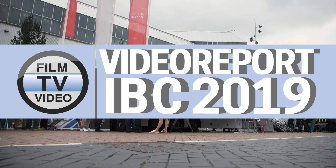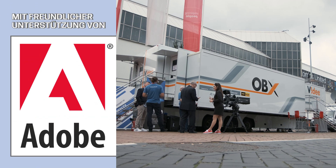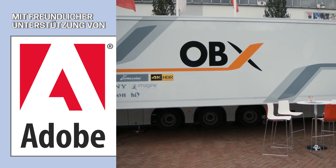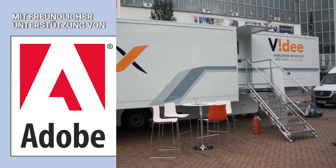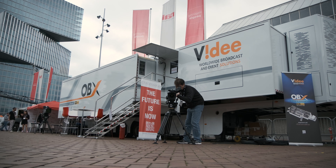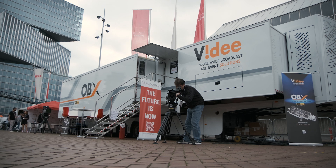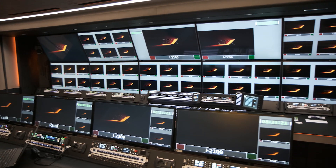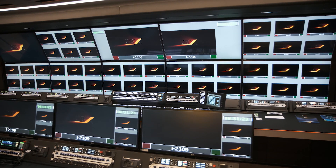We are here because VIDE, that is the customer, asked us to build this huge hobby truck. We are talking about a 30-camera, USD, HDR hobby truck. The concept that VIDE had when they asked us to finish this work is: we don't want to have only a hobby truck that is huge and powerful — we want to have a hobby truck that is an experience for the people that work in it.